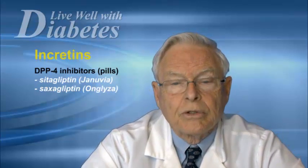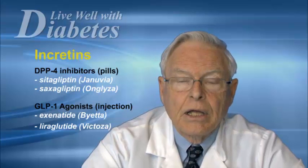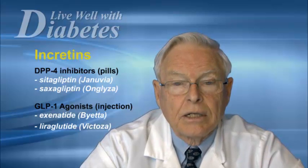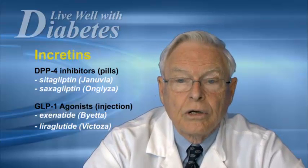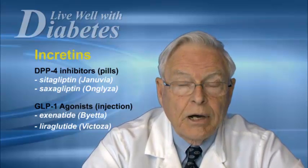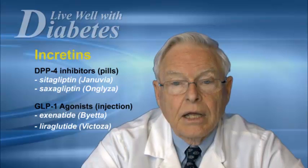There are also the injectable forms of the incretins, called GLP agonists. There are two available in North America: one called Byetta or exenatide, and the other called Victoza or liraglutide. These are taken by injection either twice a day in the case of Byetta, once a week in the form of Byetta LAR, which is also called Bydureon, or in the case of Victoza, once a day. These agents have a dual mode of action, are very effective, don't cause low blood sugar, and produce significant weight loss.